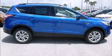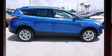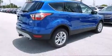Come test drive this 2017 Ford Escape. Turbocharger technology provides forced air induction, enhancing performance while preserving fuel economy.